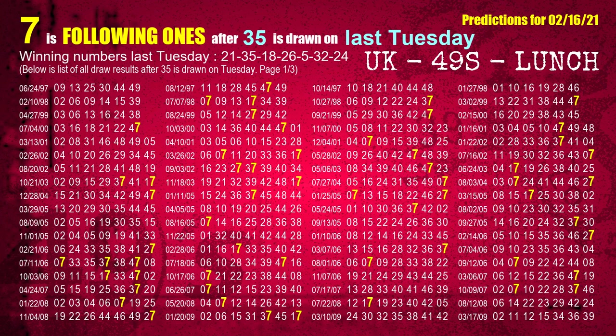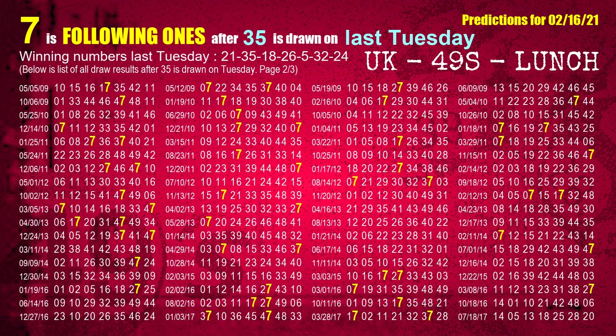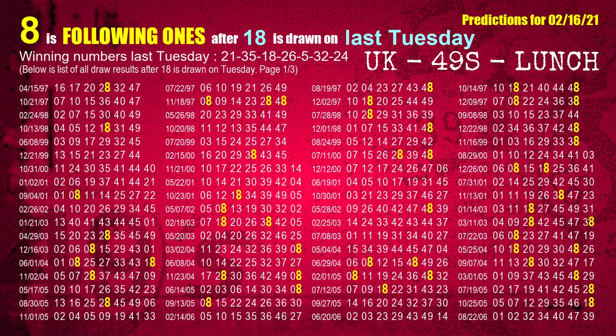The second winning number last Tuesday is 35. The most frequently following units digit is 7 when 35 is the winning number on last Tuesday. The third winning number last Tuesday is 18. The most frequently following units digit is 8 when 18 is the winning number on last Tuesday.